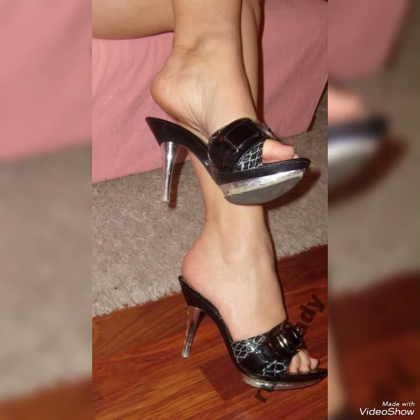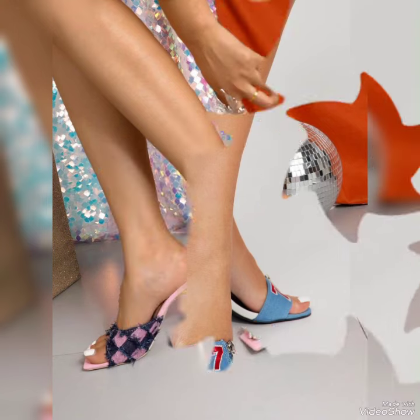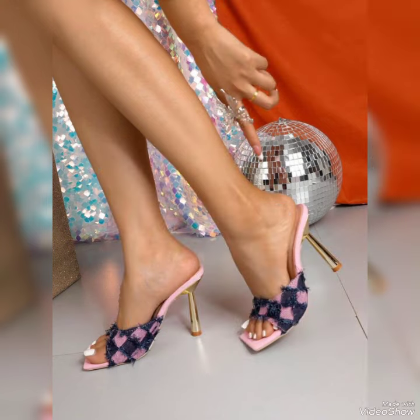Dear friends, by watching my video you will get very amazing ideas. This is today's stylish collection of high-heeled mule sandals for those ladies who love to wear such stylish shoes.